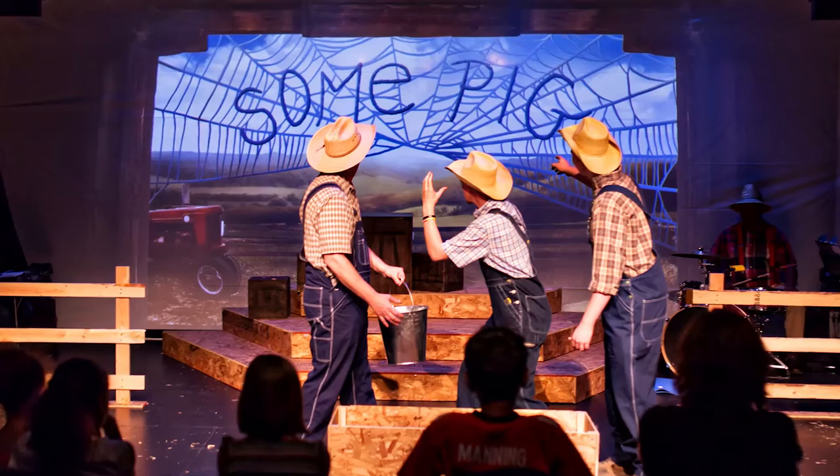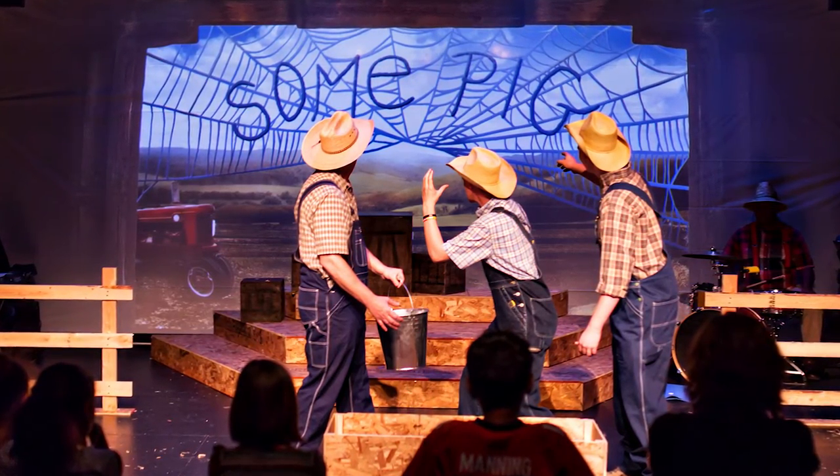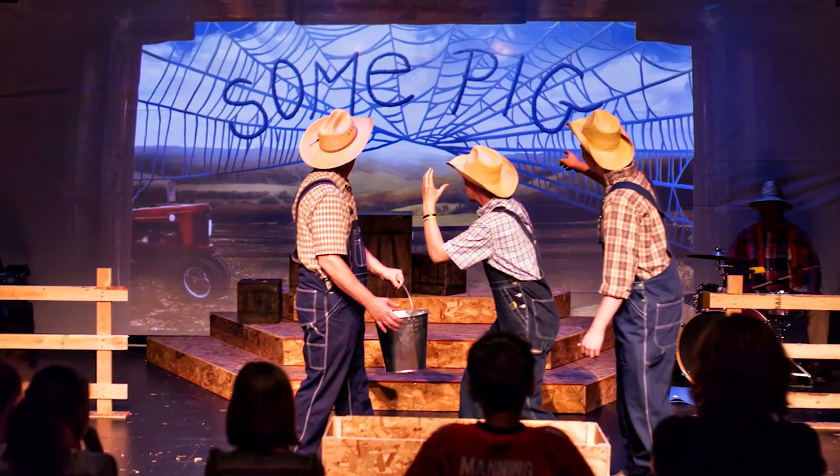the way that this particular theater group decided to do it was they would start out each scene with black, and the first thing that would come on would be the projection. That was an amazing moment because the audience would just gasp when the projection would come up. It would set the scene like nothing that I've ever seen before.